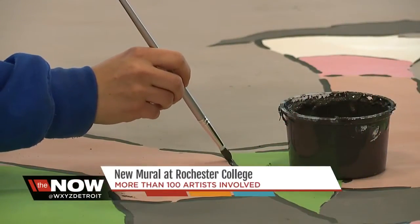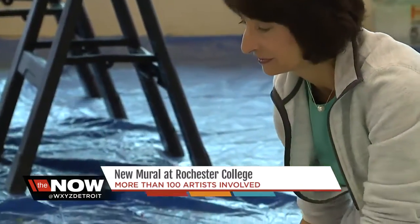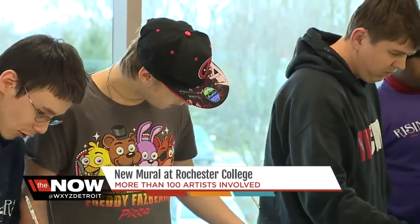The comment I hear all the time is, this is so relaxing, it's therapeutic. What better way for artist Christine Gibson to create a mural representing the community than asking the community for help?